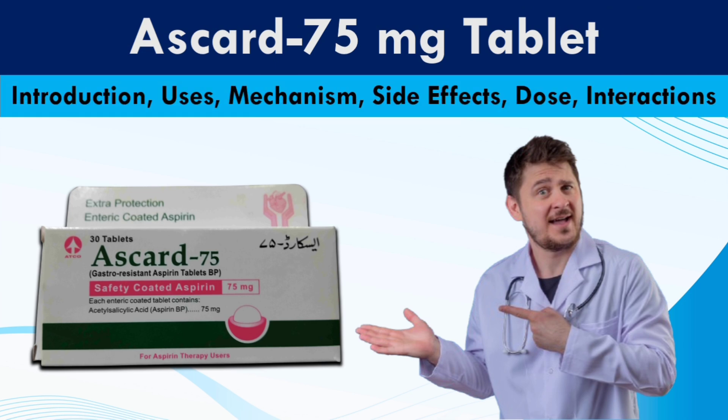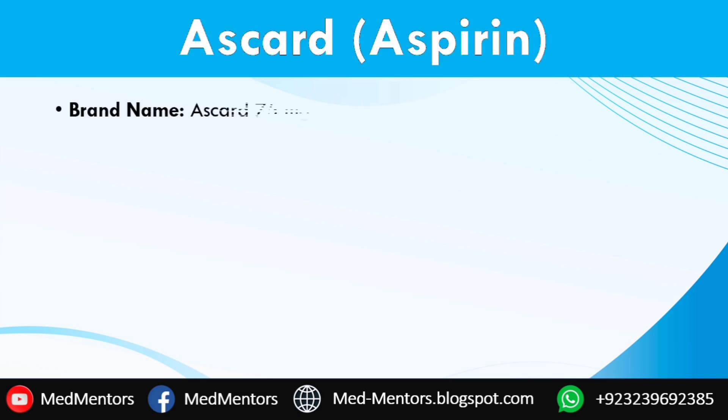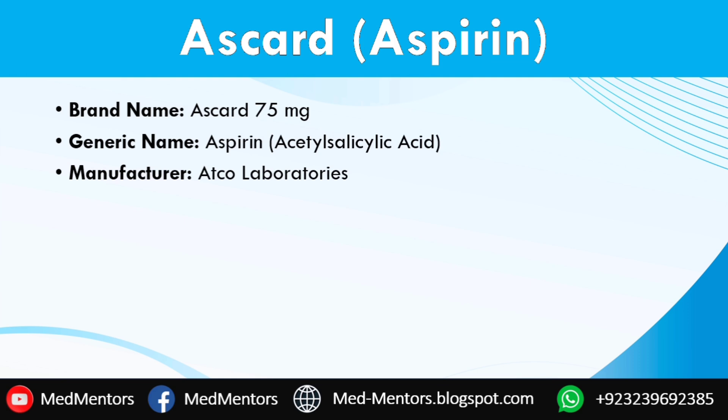Today we will discuss its introduction, uses, mechanism, side effects, and dose interaction. Its generic name is Aspirin (Acetylsalicylic Acid), and it is manufactured by Utco Laboratories.